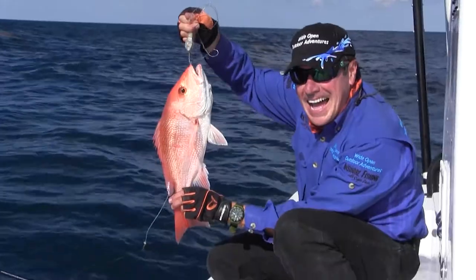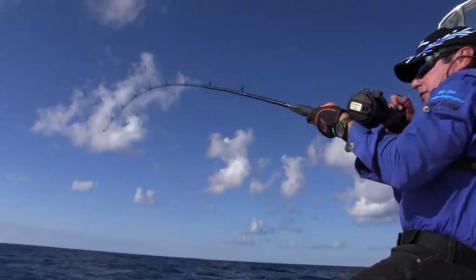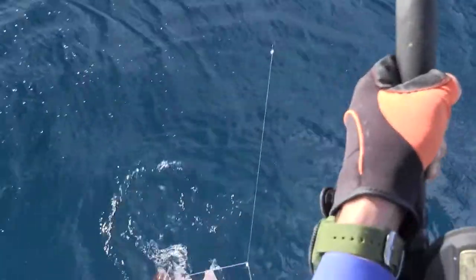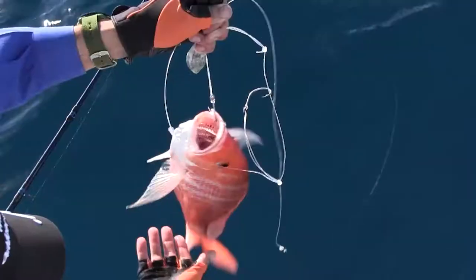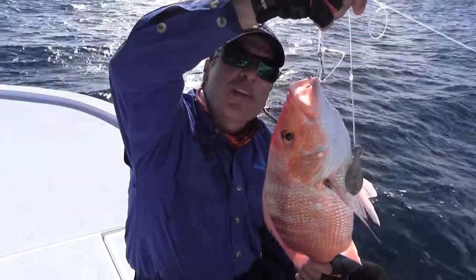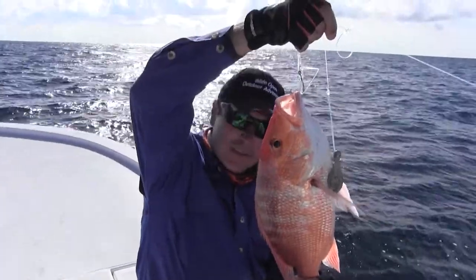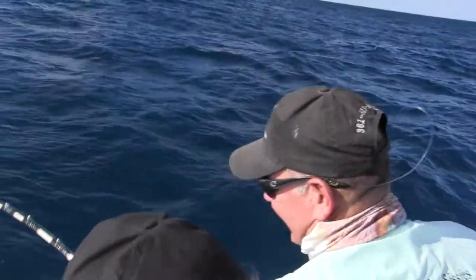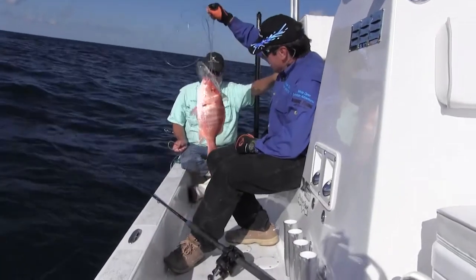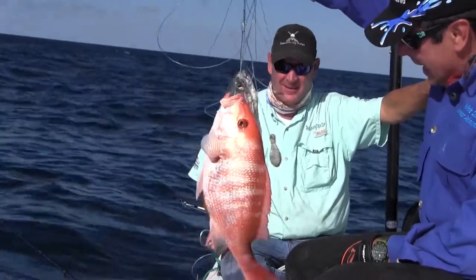Beautiful red snapper in 80 feet of water. Tip of the day: when you're 10 miles offshore from the Texas coast, you're in federal waters; inside 10 miles is state waters. Today's show was state red snapper. Today was a multi-species kind of day. If you're still here watching, you love offshore fishing — click the video on your screen to see more offshore Texas rod-bending action.